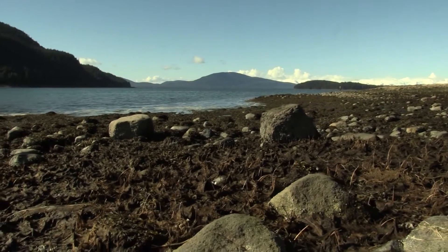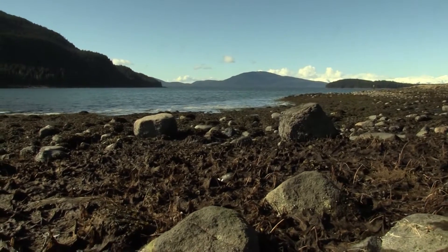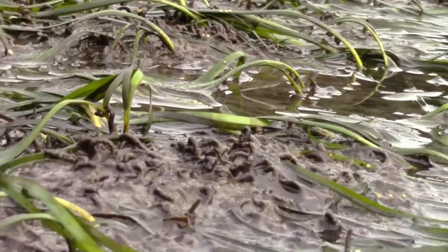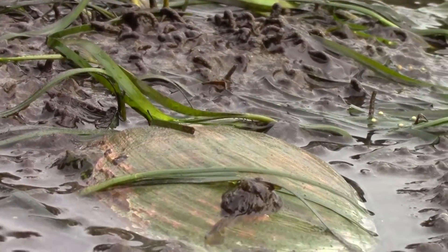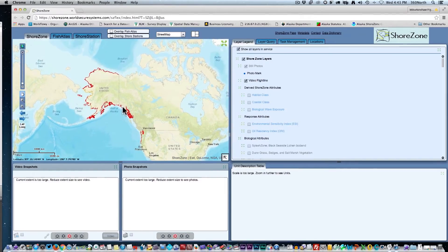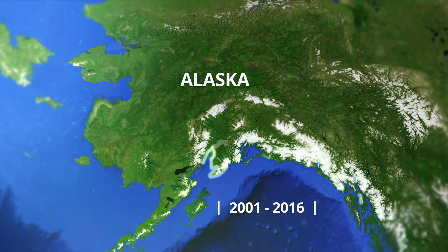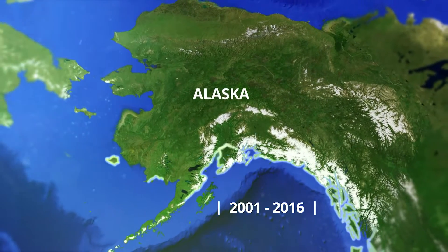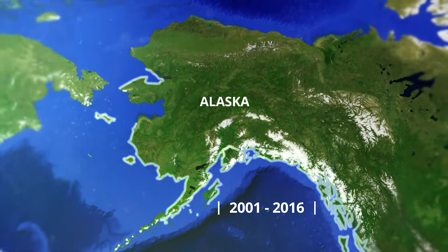Cheryl Foltz was working for the state of Alaska then. She was charged with finding sensitive areas to protect, like eelgrass beds that are nurseries for young fish. And it turns out there was not very much information, and the information that was there was sporadic. ShoreZone mapping didn't start in Alaska until 2001. It was a huge task — Alaska has more than half the entire coastline of the United States. But ShoreZone has covered ground quickly.